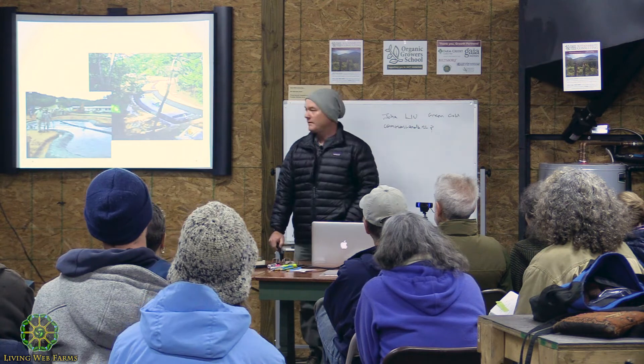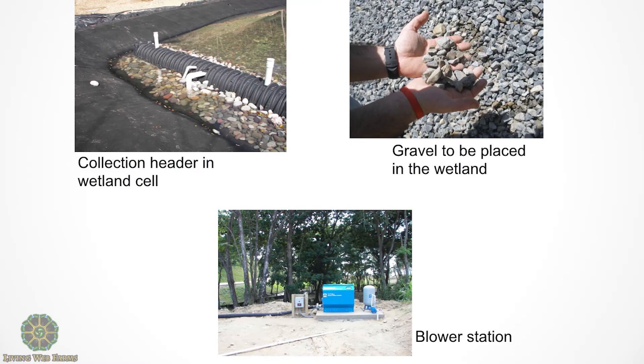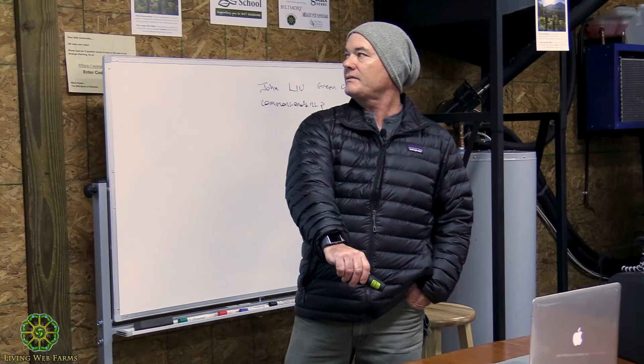Here's another example — a much more passive one with less aeration. This was a resort in Roatan where we used all gravity to flow water down through constructed wetlands, with a small aerated lagoon at the bottom and minimal pumps for recycle that were offset by solar.